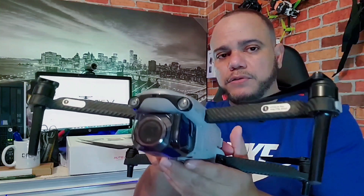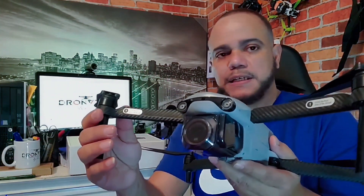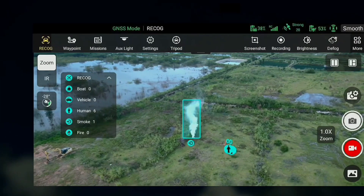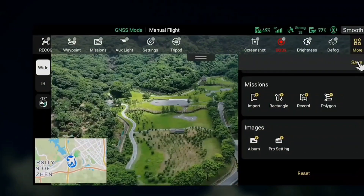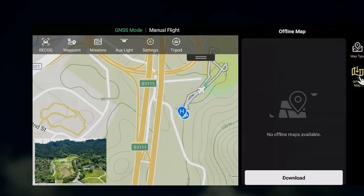Utilizing sophisticated AI algorithms, both models can automatically recognize and locate up to 64 different objects, including people, cars, boats, and fireworks, projecting their positions on the map. Meanwhile, Autel's proprietary Skylink technology promises a robust and reliable communication link between the drone and the remote controller, with a transmission range of up to 7.4 miles (12 km).